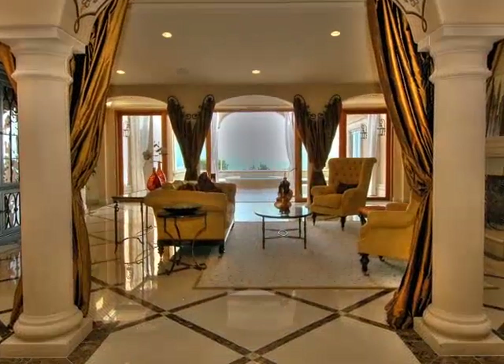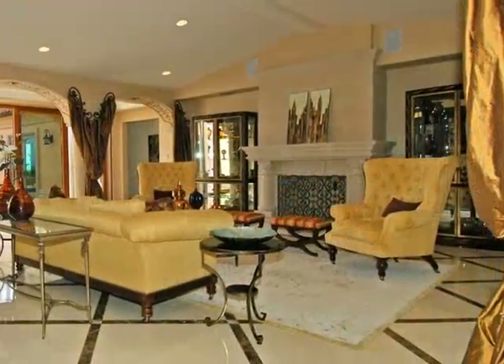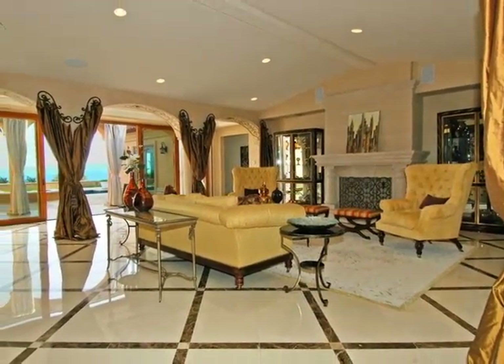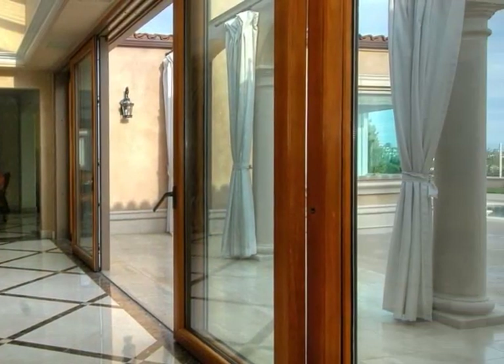Grace and elegance exist in the formal living room, a spectacularly designed space emanating the beauty of the Sorrentine Peninsula with its hand-painted period details, grand stone fireplace, and telescoping glass sliding doors. The only aspect that can upstage such beauty is the splendor of the Pacific Ocean and Santa Catalina Island, just beyond its open doors.